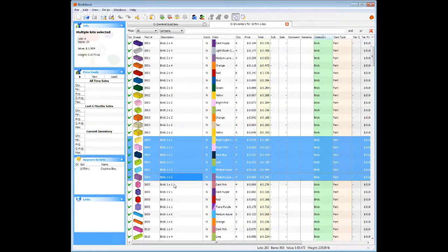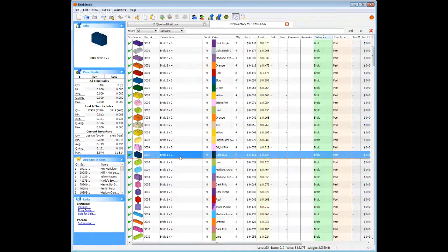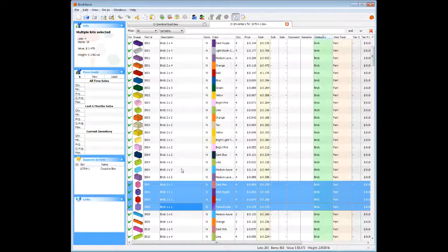As we go to the smaller bricks, it gets less and less saleable — even though it sounds a little insulting to the colors. Dark blue, obviously the best preference out of there. Coming down here to one-by-one brick, you got red. That'll move.